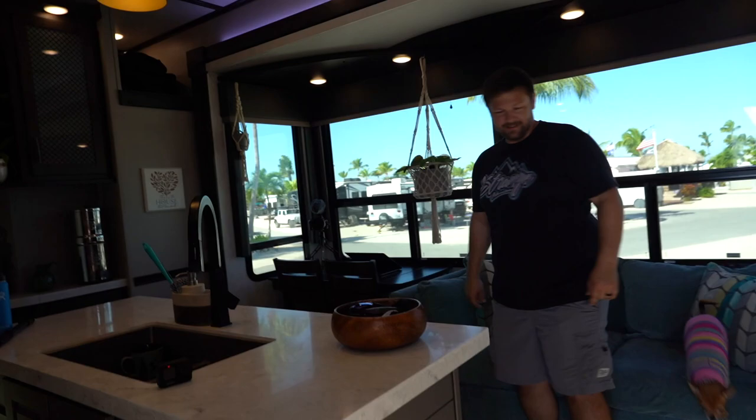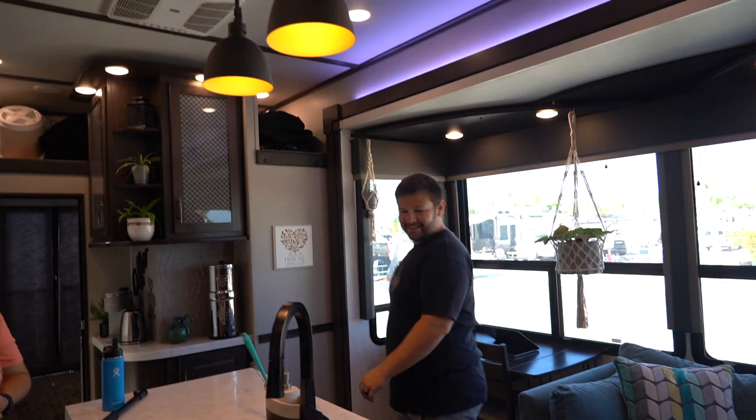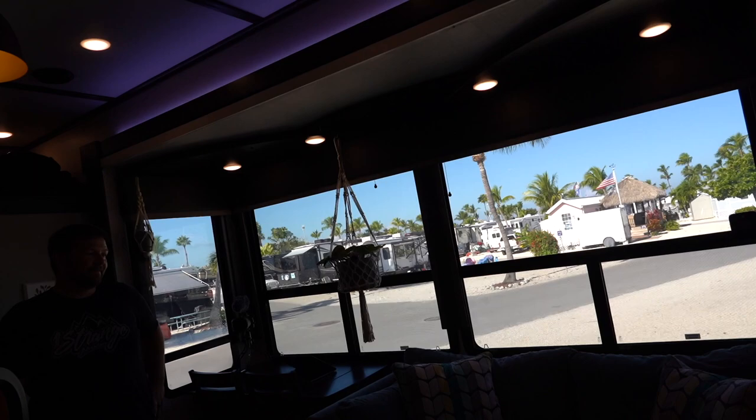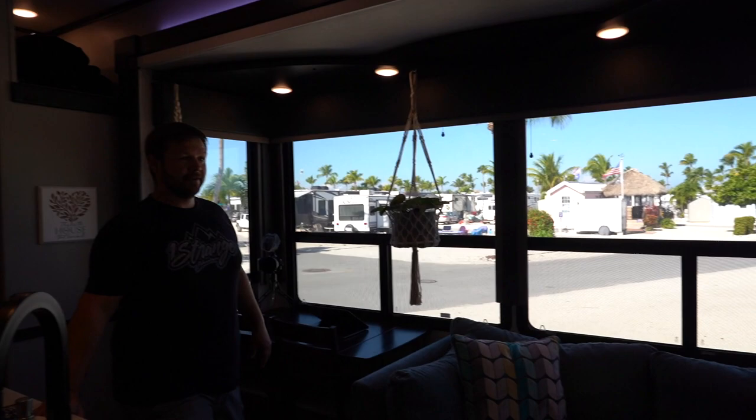Wow, this looks awesome. Welcome to our home — it's what we call home. This is amazing. I love all the windows right here in your kitchen slide — that's my favorite. The views are really nice; being able to just open it up. The plants enjoy all the sunlight too. You've got live plants in here — a couple more are outside on the patio soaking up the sun.